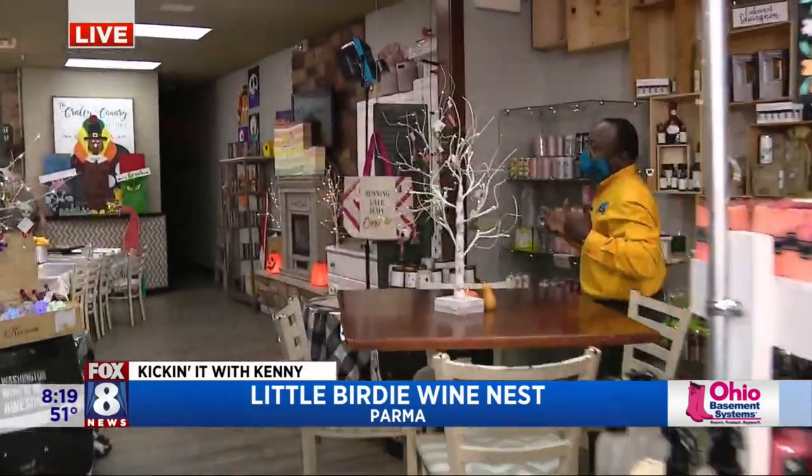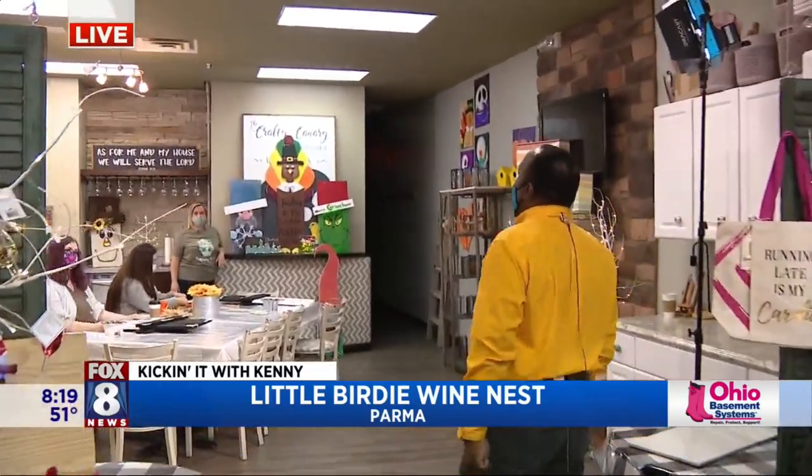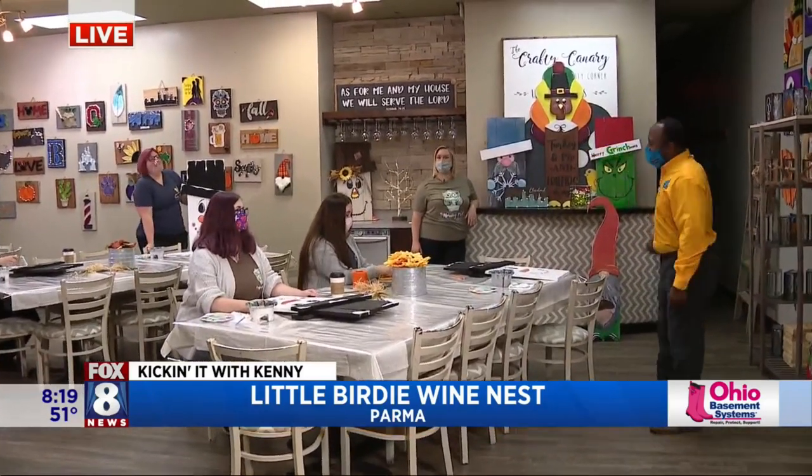They do a lot of things to make sure you have fun while you're enjoying your adult beverage, including their craft section back here. And then behind that wall, they even do yoga. That's just crazy.